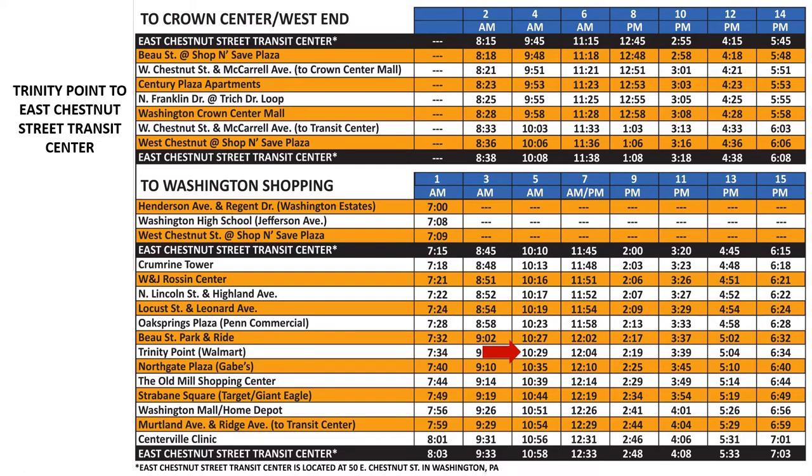So the next time that the bus arrives at Walmart will be the 12:04 p.m. time. From the 12:04 time, move down the column until you come to East Chestnut Street Transit Center. We will arrive at the Transit Center at 12:33 p.m.